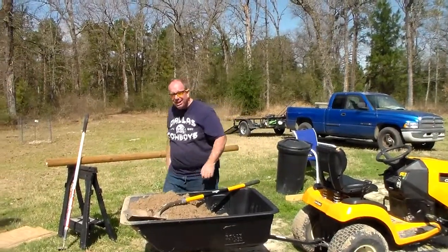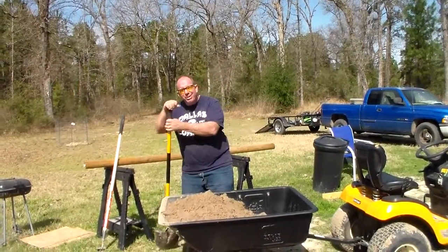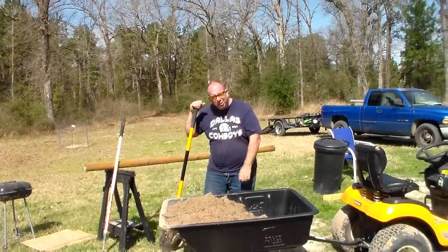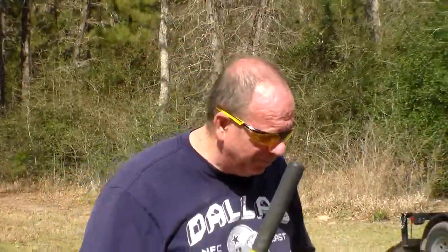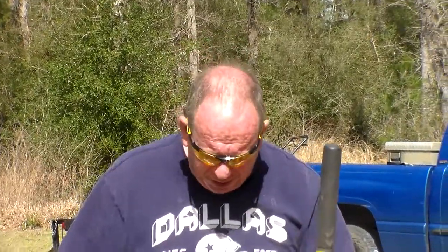You caught me off guard. I said to film, and I didn't realize you'd already started filming. But that's alright. Hello everyone, and welcome to PC Guy's Off Grid Cabin. And as you can see, we're rather busy today.